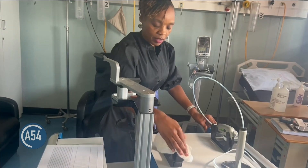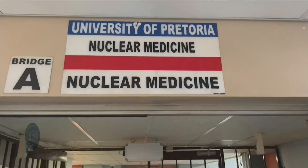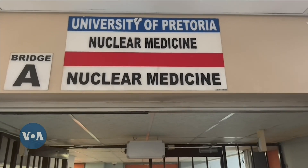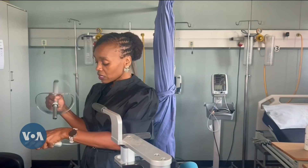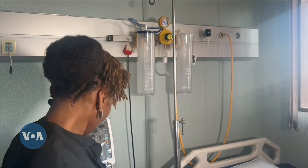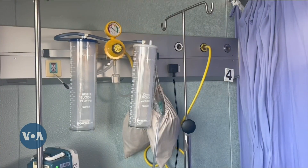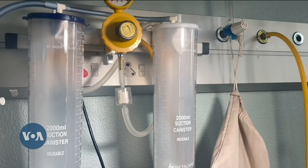It's early morning and Dr. Humuso Mugwala is already working in the nuclear medicine section of the Steve Biko Academic Hospital, preparing to examine and treat a non-melanoma skin cancer patient. She is one of only 100 nuclear medicine physicians servicing South Africa's over 60 million population.